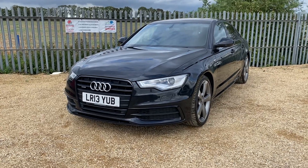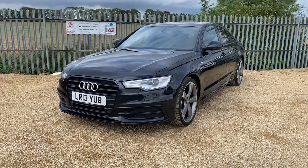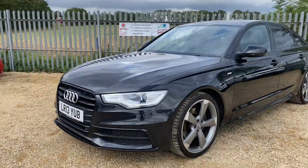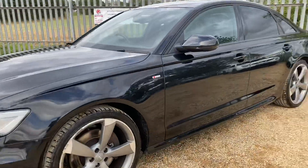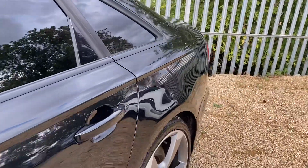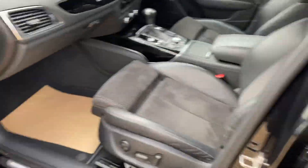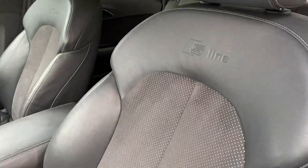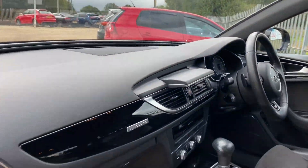Hello and welcome to Car Phone. Today we have this lovely black Audi A6 Saloon, 3-litre TDI Quattro, S-Line Black Edition, in excellent condition. Features include a Bose sound system, half suede half leather seats, and the flip-up screen.